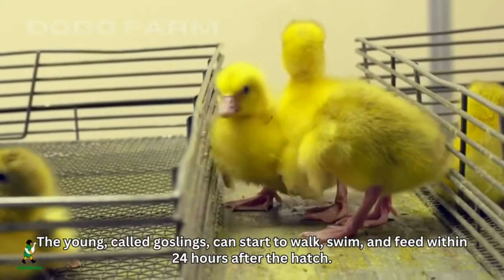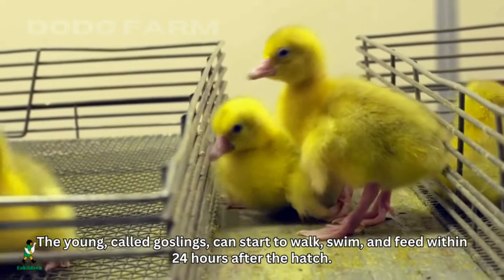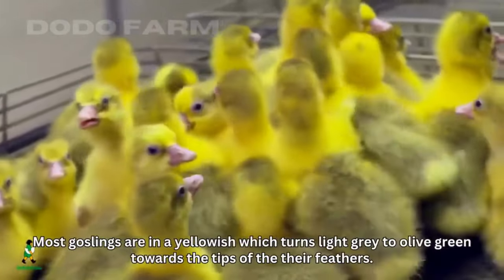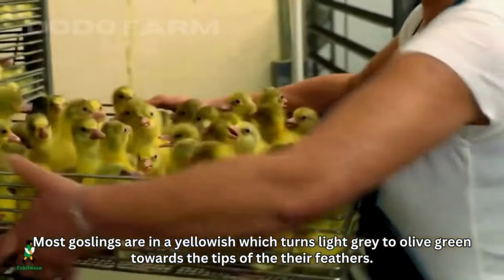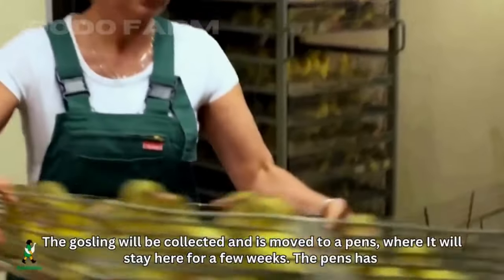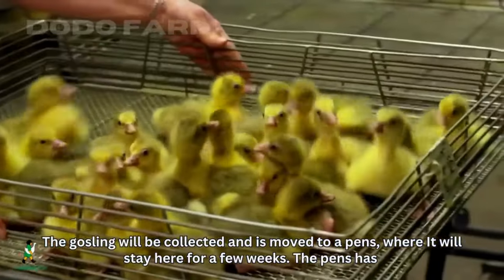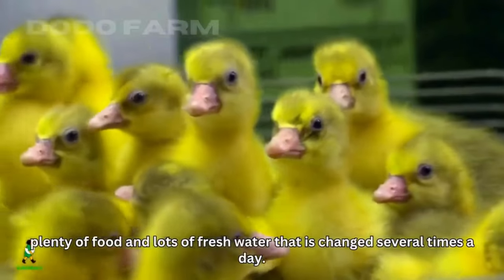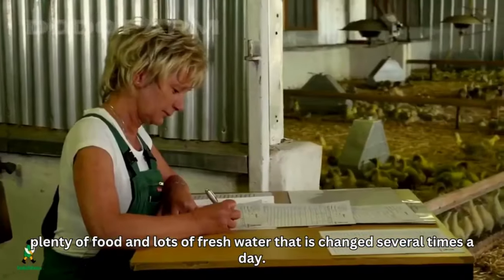The young, called goslings, can start to walk, swim, and feed within 24 hours after hatching. Most goslings are yellowish, which turns light gray to olive green towards the tips of their feathers. The goslings are collected and moved to pens where they will stay for a few weeks.